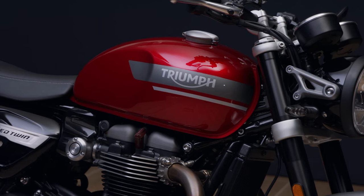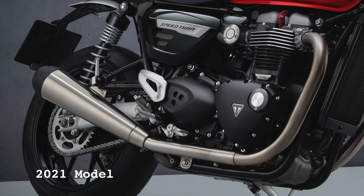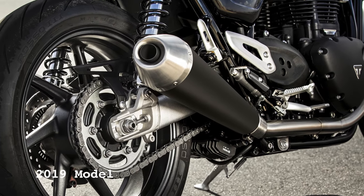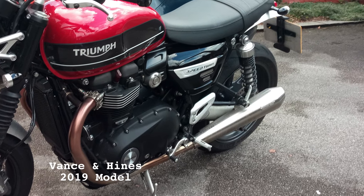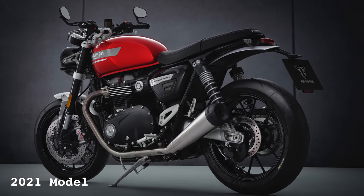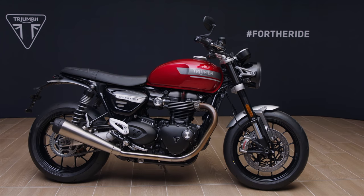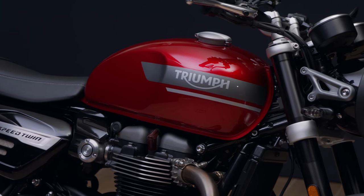Styling-wise, the most notable updates are to the tank and the exhaust. I am so glad Triumph has addressed the exhaust — it was my only bugbear with the old Speed Twin. I really felt that the old silencers didn't fit and spoiled the classic look of the bike. I was lucky enough to borrow a Speed Twin in 2019 which had the optional Vance and Hines silencers, which looked great. Thankfully, the brushed stainless steel silencers on the new Speed Twin are a big improvement aesthetically, and with the upsweep and Triumph cleverly hiding the catalytic converters underneath the bike, they really enhance the classic look now.